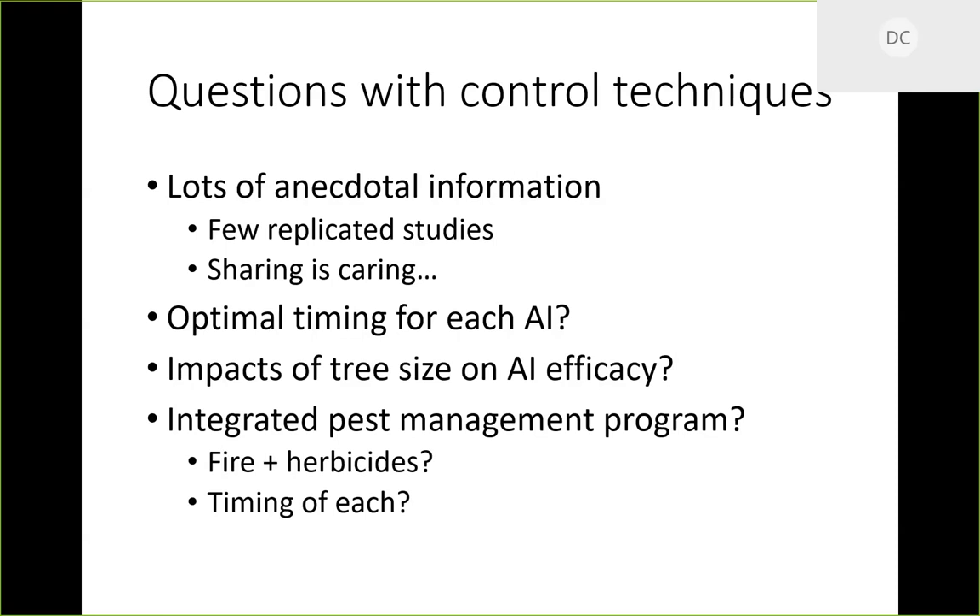Integrated pest management programs are, in my opinion, where things need to go. I think fire plus herbicide has a really good chance of working together. If you've got a ten-acre old field with a bunch of Callery pear, run a fire through to top-kill it, then follow up with an herbicide treatment. The tree expends energy from the roots re-sprouting, so it's already stressed. Make sure there's at least 18 to 24 inches of new growth before you use the herbicide, so there's enough leaf area to take in enough herbicide to actually kill the root.